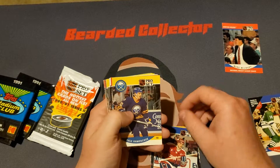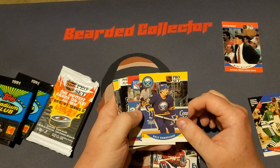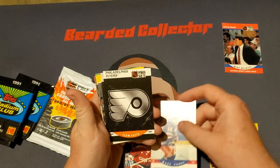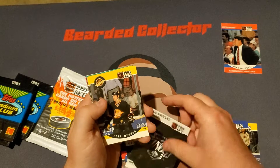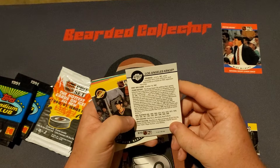There are countless pictures and memes about it to this day. We started off with a Dale Howarchuk, which is probably the best card we've gotten so far today. We also got a Mark Hardy, a Flyers Team Facts, a Kings Team Facts. Actually, I'm curious — do they have Gretzky on here as one of their great players?